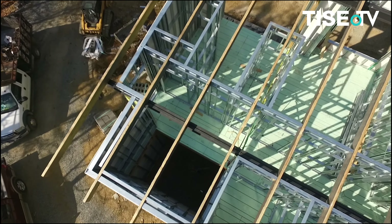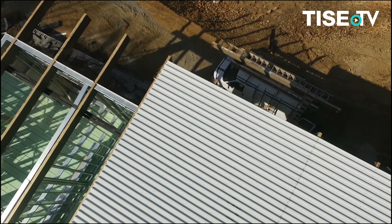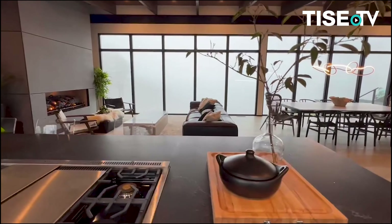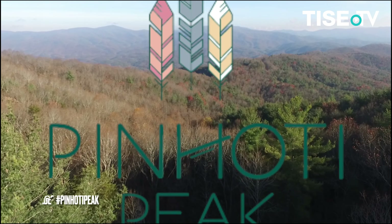At Penhody Peak, we've partnered with the best companies to ensure we have premier products on and under every surface. These materials play an important role in creating a space that flows together and unites the design — not only does this create a timeless look, but it's virtually maintenance-free. For more information, follow us on social and online at PenhodyPeak.com. We'll see you at the mountain.